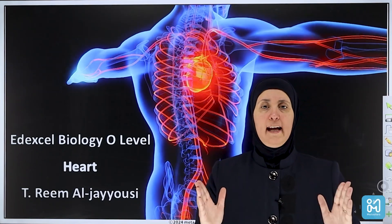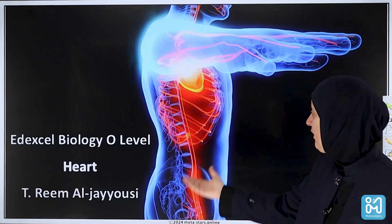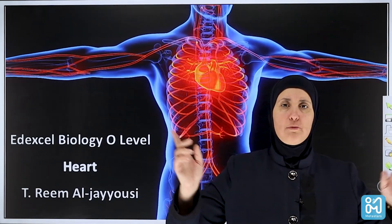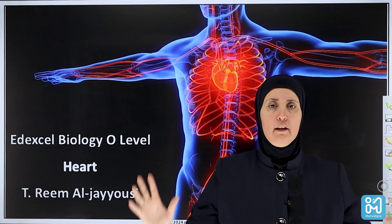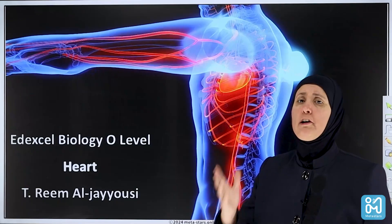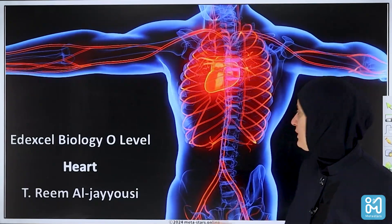Assalamu alaikum. Today we will study the heart. Look at this unique pump which pumps blood to all your body parts. Let's look at the heart — the structure of the heart and how it works.